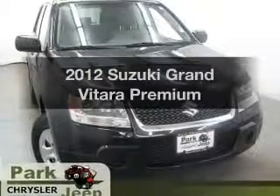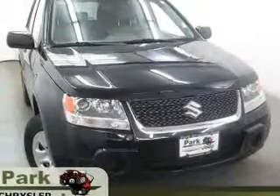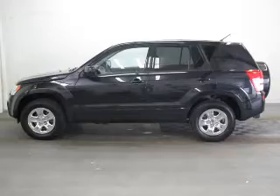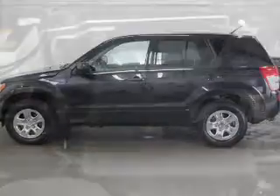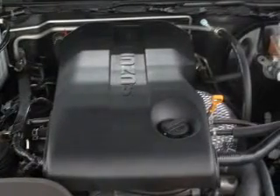Presenting the 2012 Suzuki Grand Vitara. If you're looking for an automobile with great attributes, look no further. With an efficient four-cylinder engine, the powertrain includes four-wheel drive that responds smoothly to its automatic transmission.